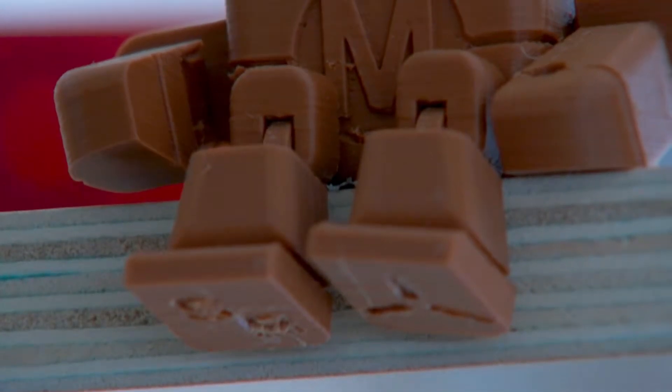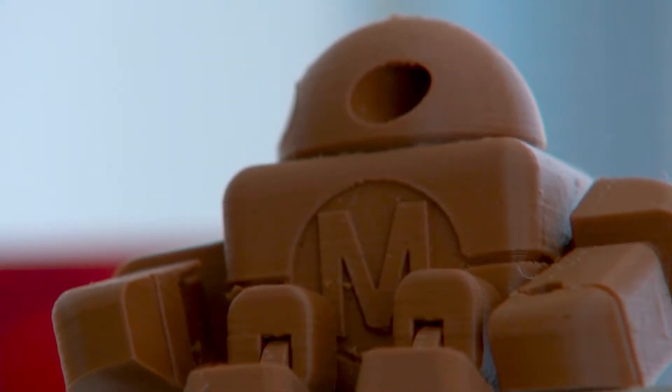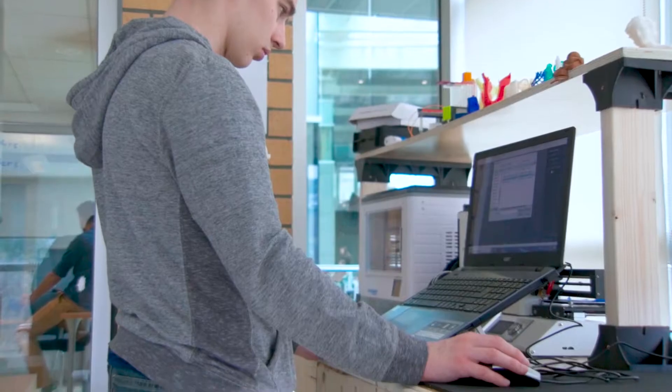I think a makerspace is an inevitable part of any institute, and I'm very proud to say that a group of us built this place for the use of our students on our campus.